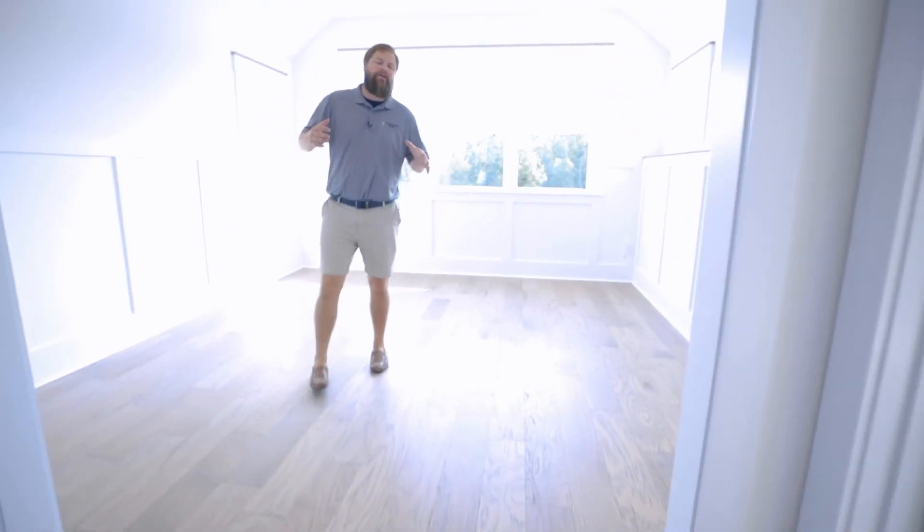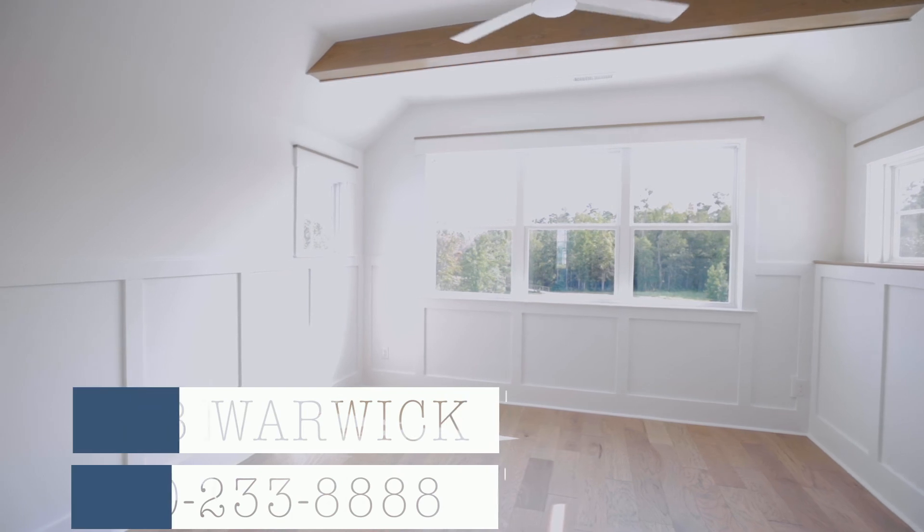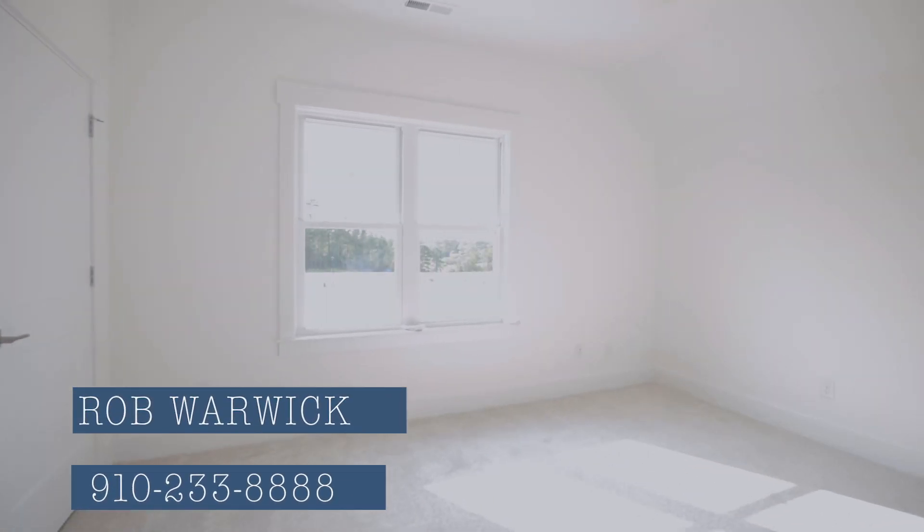On the third floor of the Tidewater, you've got an awesome bonus room. It's got beams matching your living room, a nice shelf for drinks or showing off your favorite trophies, and then you've got two bedrooms and a full bath upstairs in the Tidewater.